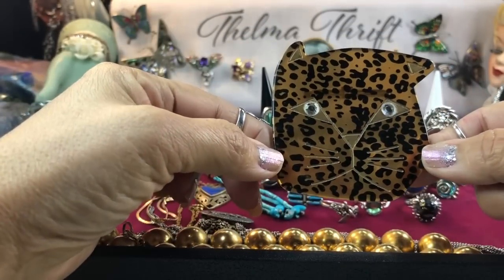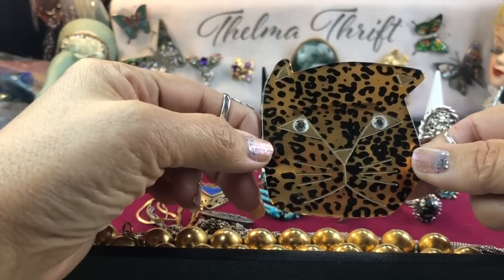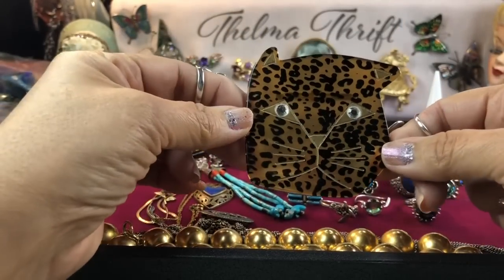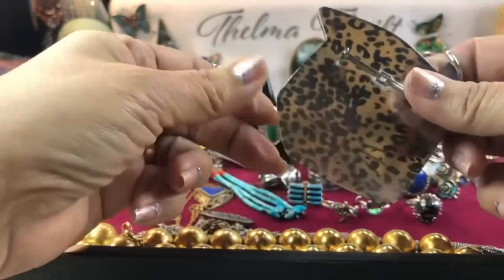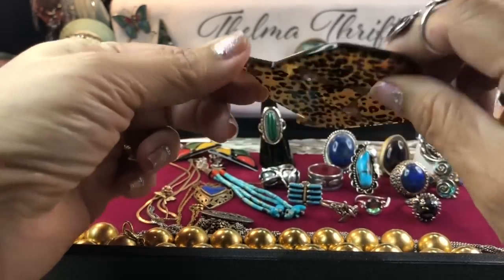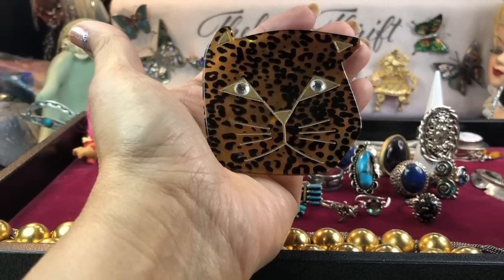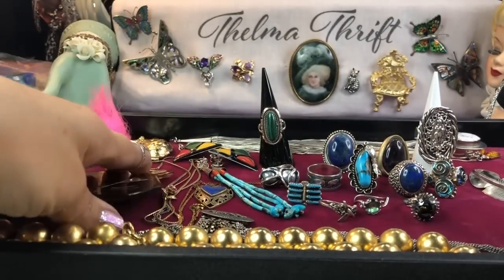Then I got this beautiful brooch — I fell in love with it. I'm dying to wear this with a plain long-sleeve structured shirt right in the center, almost as if it were a pendant. I adore it. I love leopard print, I love anything with little critters. It's gorgeous — not marked, probably just glued together, but they put rhinestone eyes on it. Look at the size of it — it's the size of my hand. It would look great on a beret too.